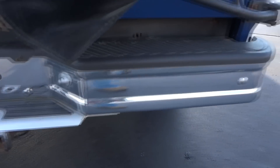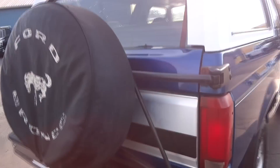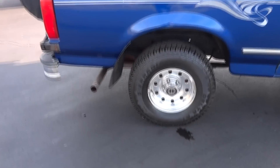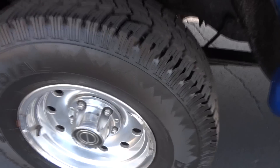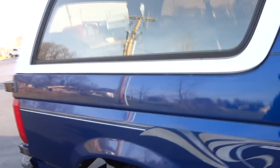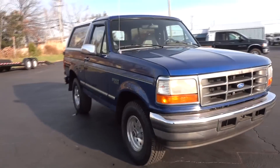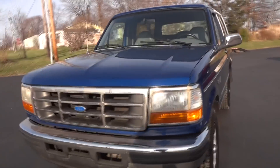It's got the factory tow package. You've got the fifth wheel spare tire right here on the back. The rear window is a power sliding rear window which rolls down into the tailgate — just a neat old truck. These Broncos aren't made anymore, so if you want one you know how hard they are to find. Brand new tires all the way around.